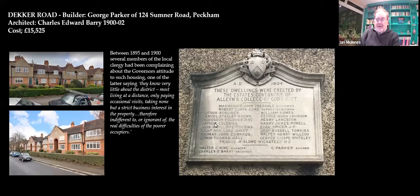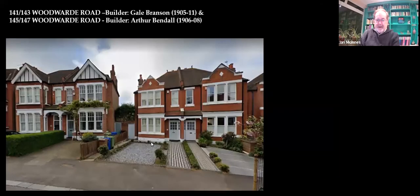Here you have all the good people: the manager, the architect and the builder Mr. Parker from Peckham, and of course all the worthy members of the Dulwich Estate governing body. Again, this is a slide I showed last time. Moving up Woodward Road and looking to the right — this is the housing by Desenfonds Road and either side of Druce Road. You've got Mr. Bendel on the right and Mr. Gail Branson on the left.